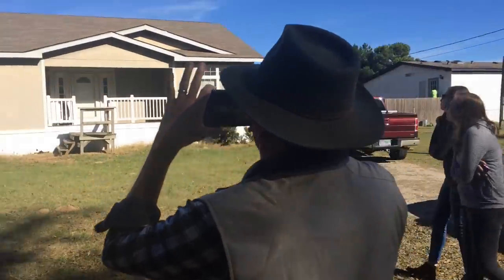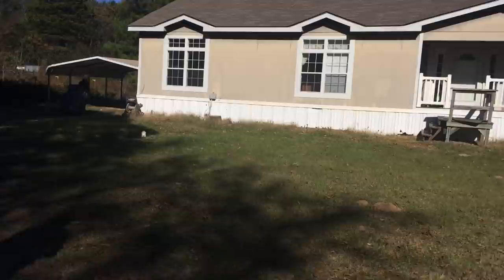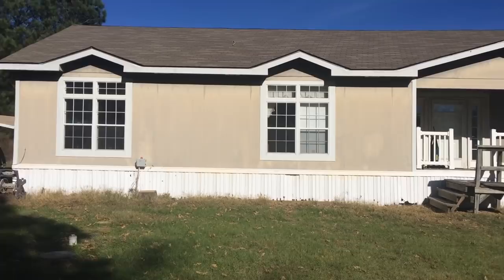Dad and mom are looking at their house they just bought. It's risky business buying a house before even looking in the windows. My dad bought a mobile home foreclosure, and this video covers some of the work we did to fix it up.